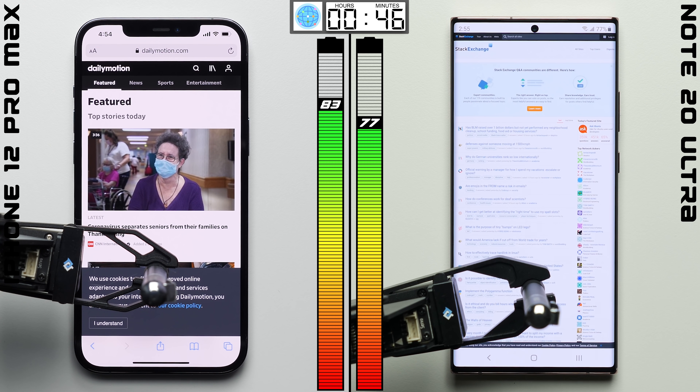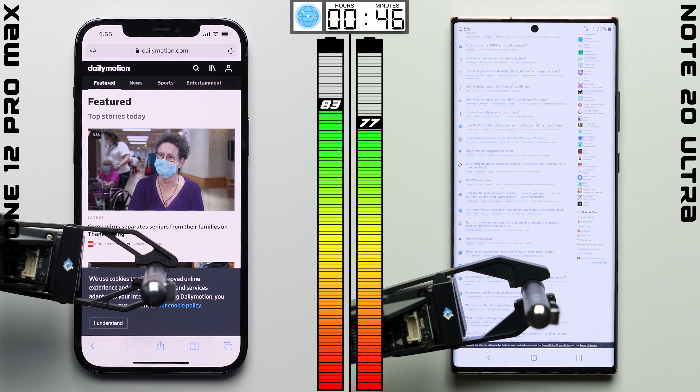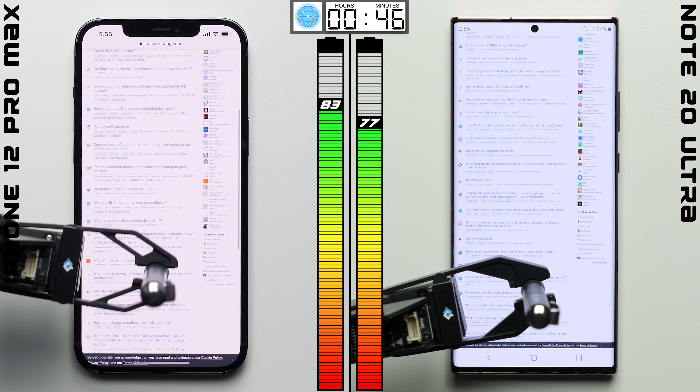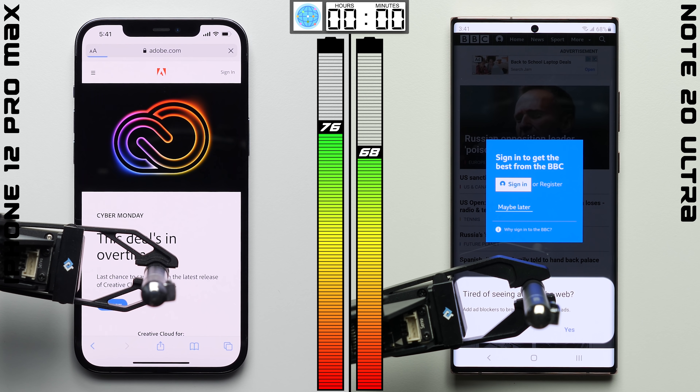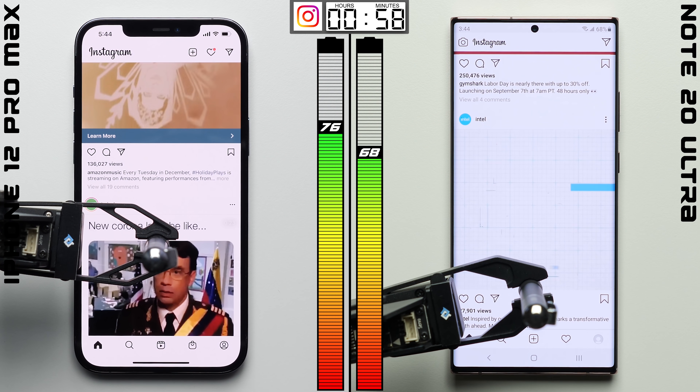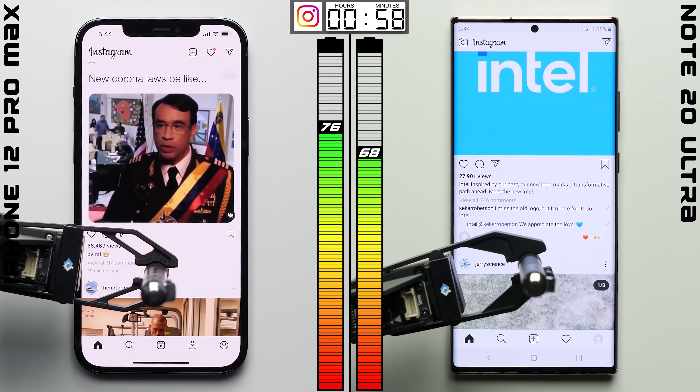While we're not scrolling anywhere near as often in the browser test — just once every 30 seconds — we are utilizing the phone's processors as we load up the same set of websites. After one hour, the iPhone's 5nm A14 Bionic chip seems to have helped it, outperforming the Note and pulling another 3 points ahead.